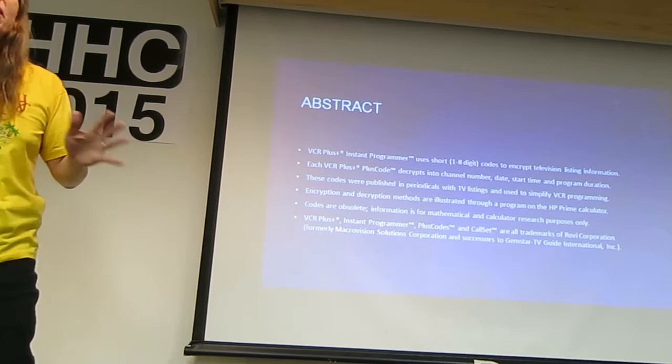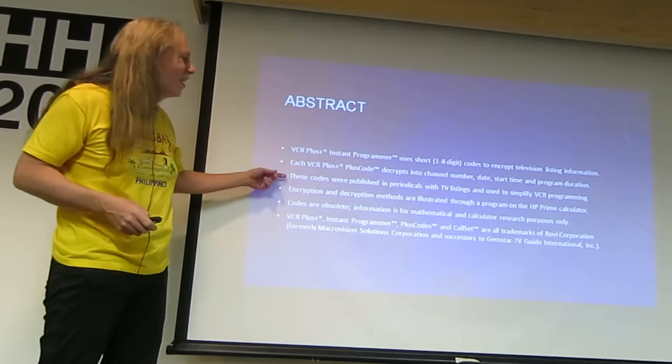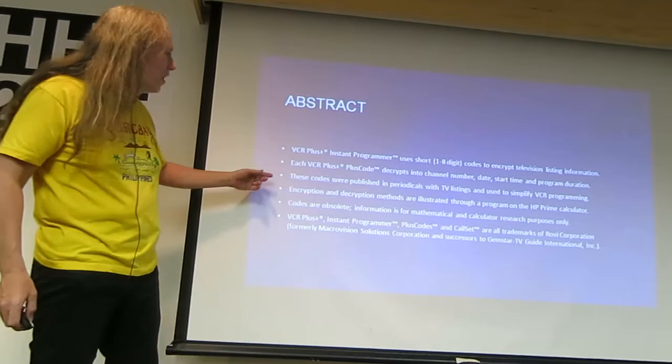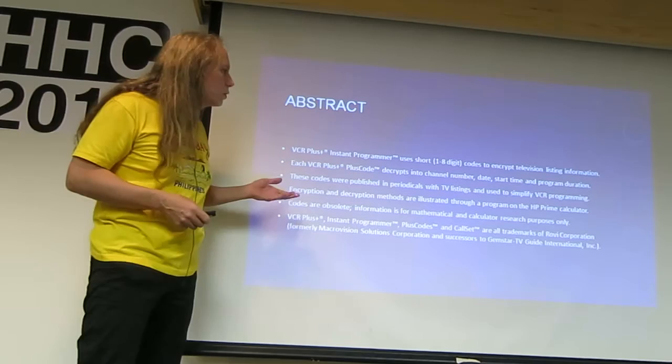Anybody here who's a number head has to have been curious about that. These codes worked in periodicals, different things — TV Guide, your newspaper, your TV listings for the week or whatever that were included with your Sunday paper.